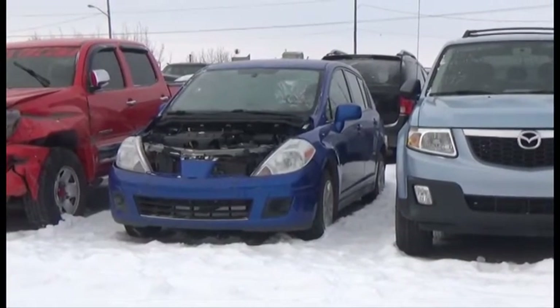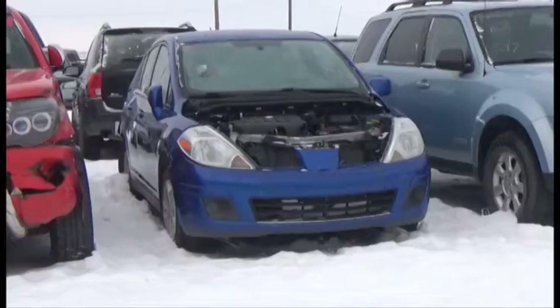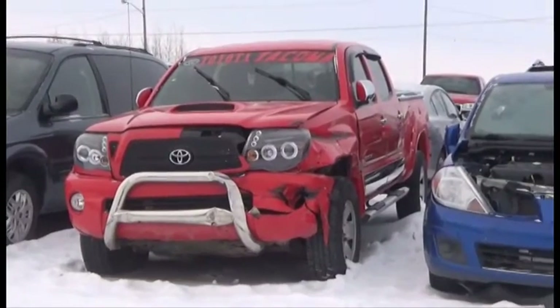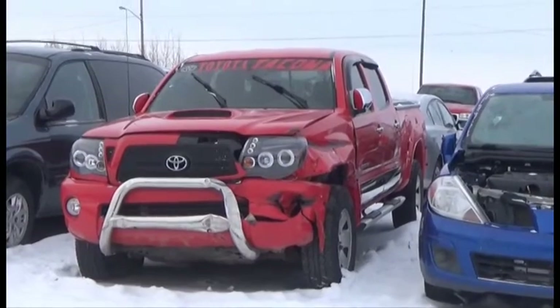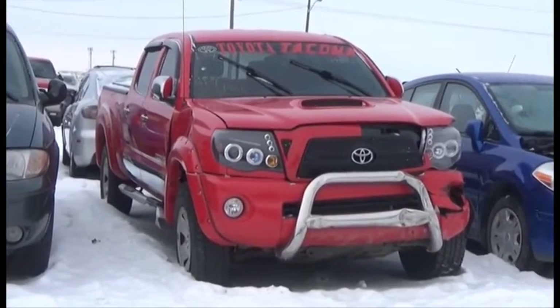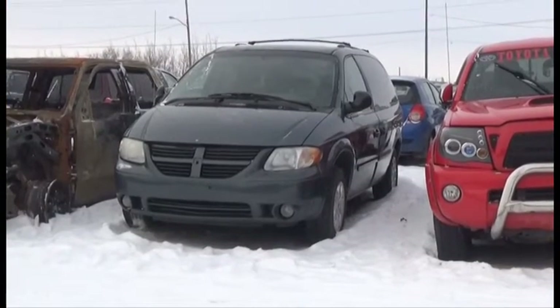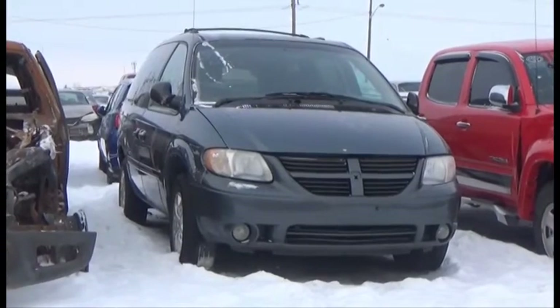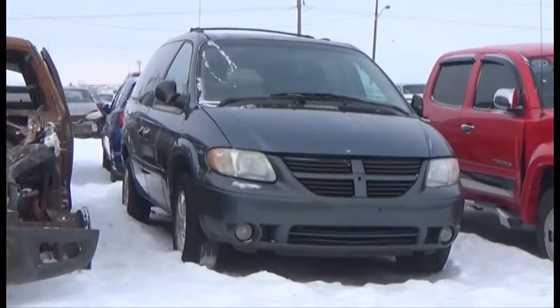Lot number 396 is the 2011 Nissan Versa, AOD Loaded, 140K. Lot number 395 is the 08 Toyota Tacoma Crew Cab Short Box, V6 AOD 4x4 Loaded, 145K. Lot number 394 is the 06 Dodge Grand Caravan, V6 AOD Loaded Power Seat, Entertainment Package, 170K.